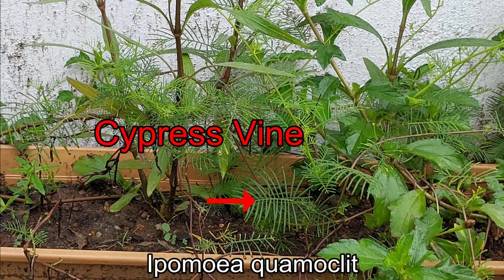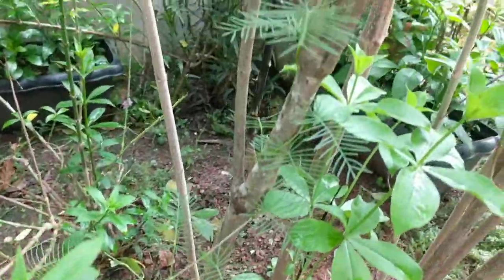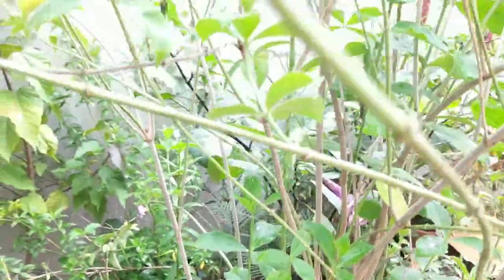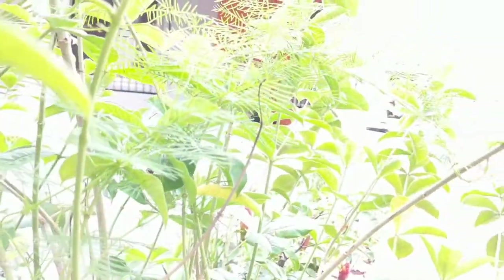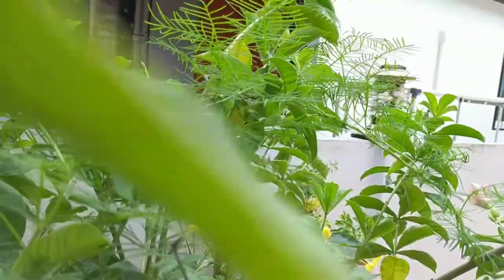The next plant are the cypress vines. Though they feature these delicate, feathery leaves, they are quite hardy and strong plants. Their bright red flowers are quite eye-catching. They love to latch on to all nearby plants and use them to grow profusely. They need full sun to partial shade, and moist, well-drained soil is best.